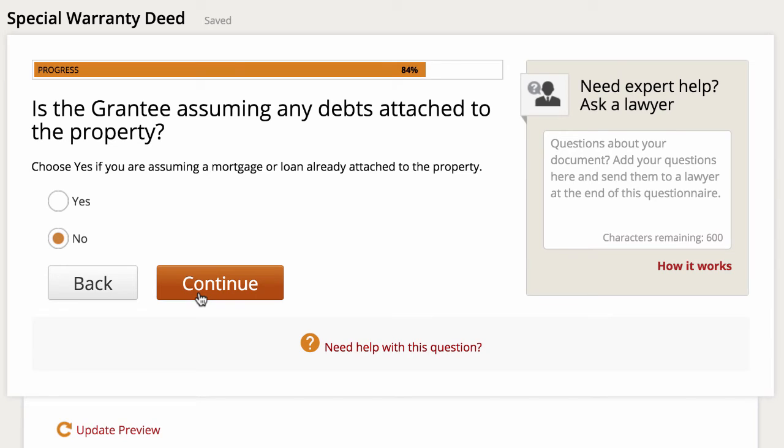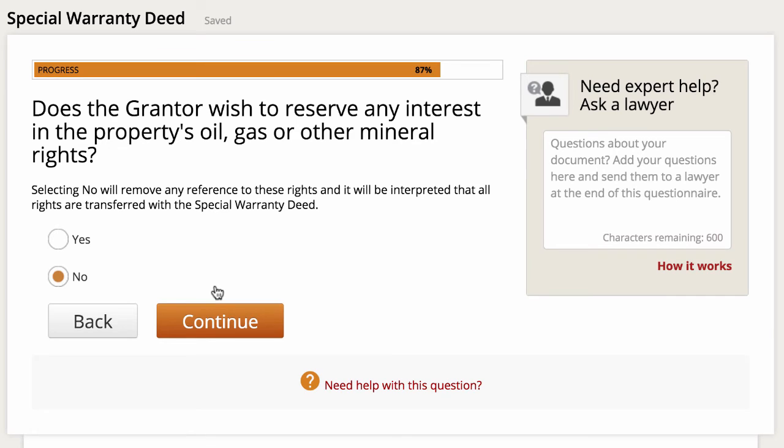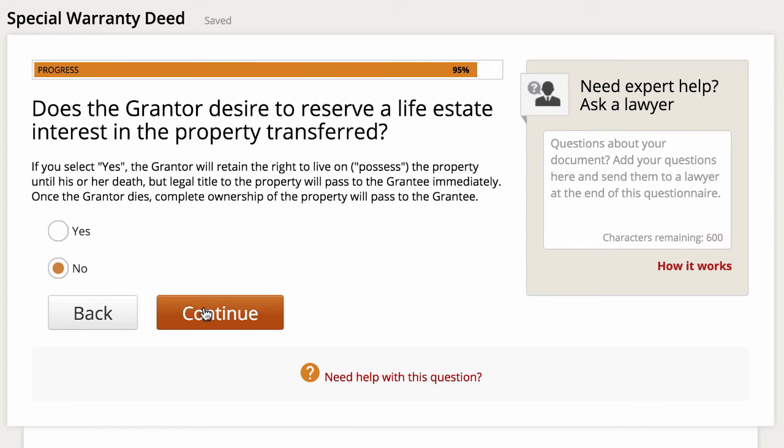Then, is the grantee assuming any debts attached to this property? In every deal I do, this is pretty much never going to apply. But if you were selling a property with a mortgage attached to it and the buyer was going to assume that mortgage, you could click yes. I'll keep it as no. Then, does the grantor wish to reserve any interest in the property's oil, gas, or other mineral rights? Depending on what part of the country you're in, this may or may not be a big deal. Since I'm selling everything as part of the deal, I'll keep this as no. Then, does the grantor desire to receive a life estate interest in the property? This never really applies to the deals I'm working on, so I'll leave this as no, and click continue.